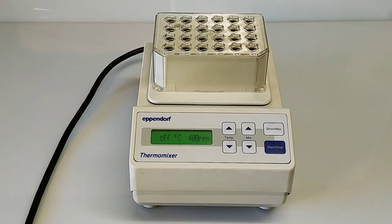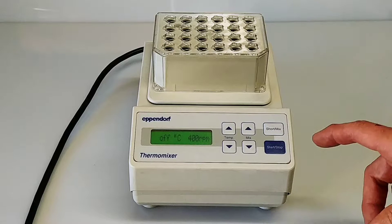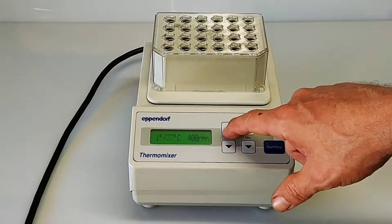Hi, this is a demo of an Eppendorf 5350 thermomixer. We picked it up from a protein lab at a pharmaceutical company in Boston — it was part of their excess inventory. It's in great condition and works really well.